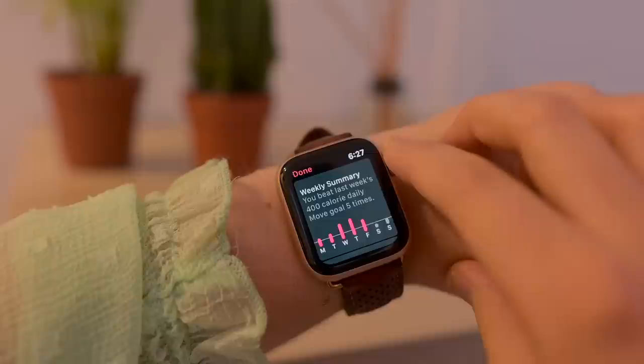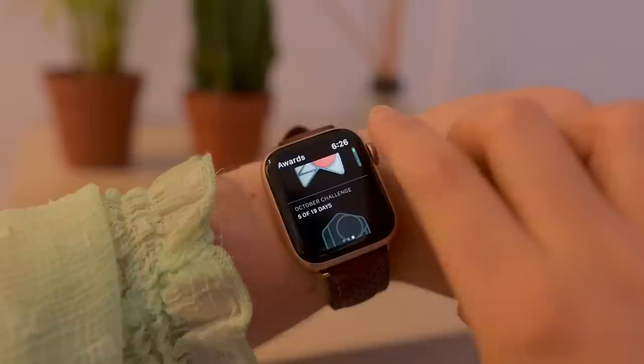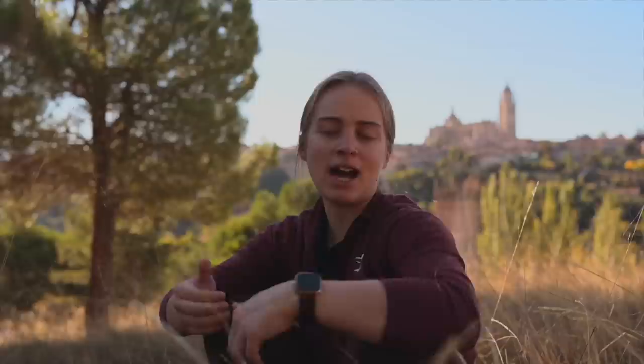It encourages me to stand up more, walk more, take the stairs more — little things that add up over the course of the day. You can set your own custom goals for how many hours you want to stand, minutes of exercise, and calories of movement each day. You can earn some cool awards and see the weekly summary at the end of the week. I like this feature a lot.